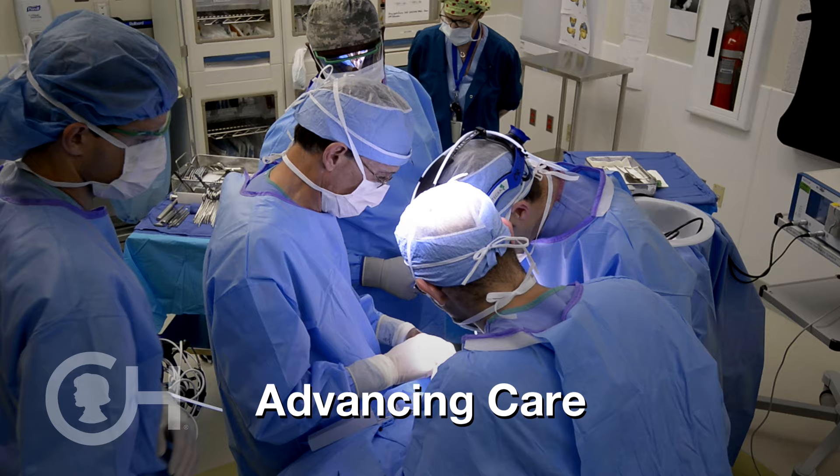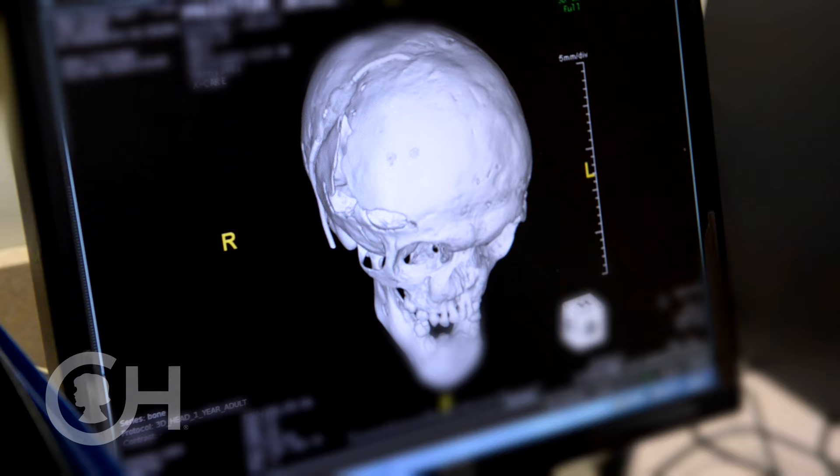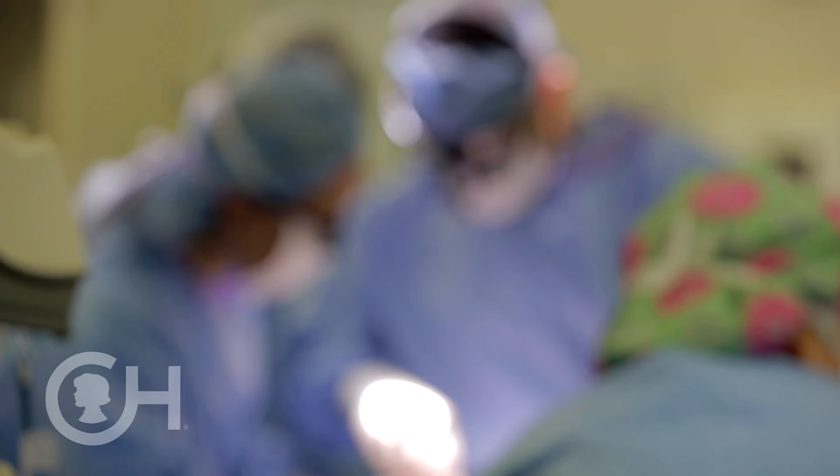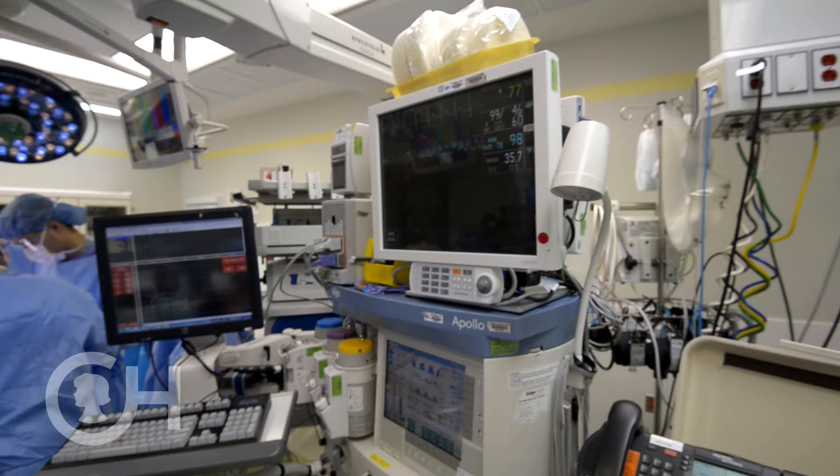We're always trying to advance care here at CHOP, to move the field forward. We're doing bone tissue engineering using stem cells so that someday we won't have to borrow bones from other places in kids' bodies to recreate perhaps a jaw or part of the cranial bone. You have the most innovative research and treatments here — surgeons who are writing the research and writing the textbooks, at the same time performing this amazing surgery to help these children.